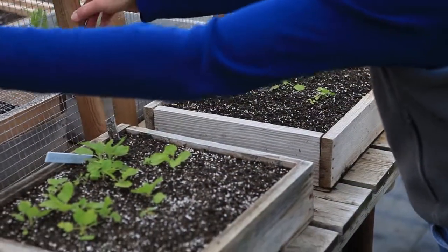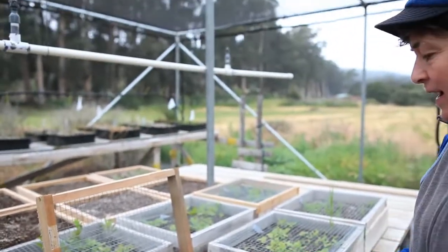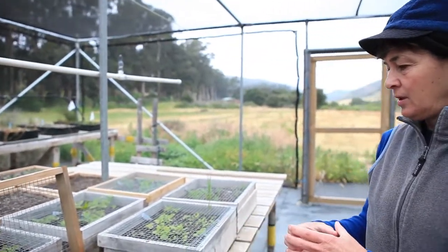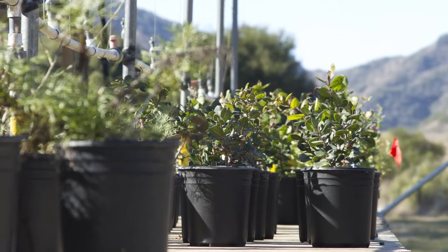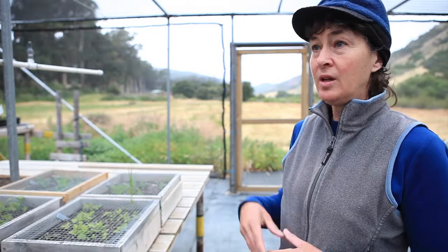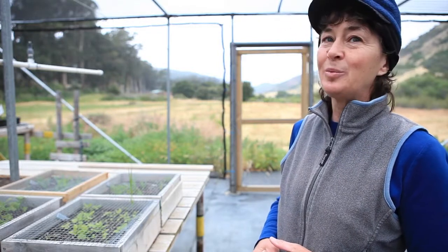What'll happen next with these plants is they'll be taken out of this media with a little knife and put into pots that are about two inches square, grown up till their roots fill that pot, and then they'll be put into larger pots about the size of a gallon milk jug, where they'll stay for several months. Then in the fall, when the rains start up here in this Mediterranean ecosystem, we'll plant them in the field.